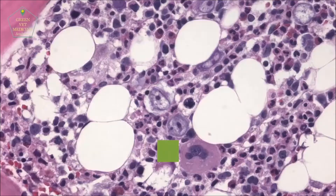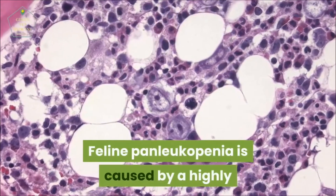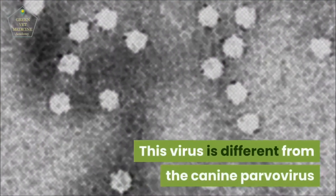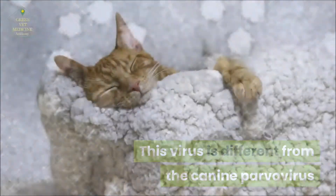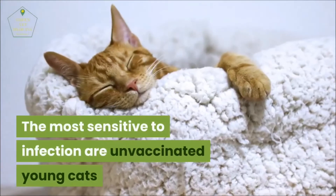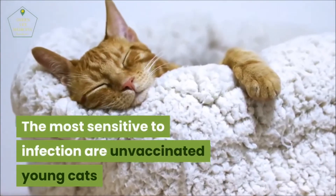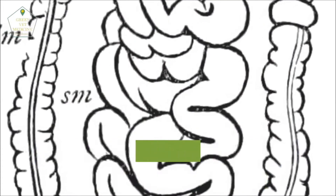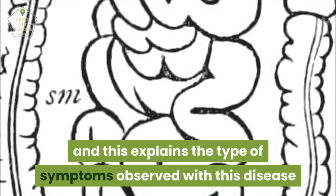Cause: Feline Panleukopenia is caused by a highly resistant parvovirus in the environment. This virus is different from the canine parvovirus. The most sensitive to infection are unvaccinated young cats. The virus multiplies in the digestive tract and the bone marrow, which explains the type of symptoms observed with this disease.